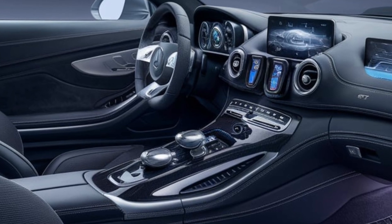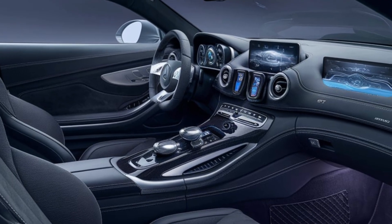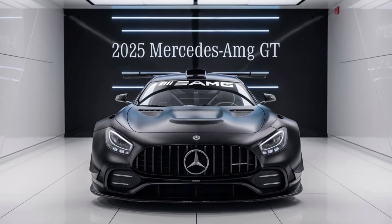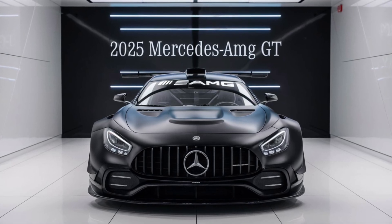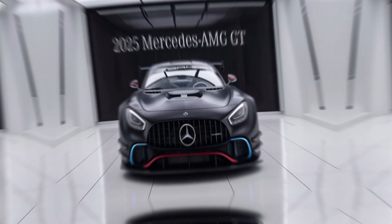Inside, the 2025 AMG GT continues to offer a blend of luxury and sportiness. The cabin is adorned with high-quality materials, including leather upholstery, carbon fiber accents, and customizable ambient lighting. The redesigned infotainment system features a larger touchscreen with an intuitive interface, supporting the latest in connectivity and entertainment options.